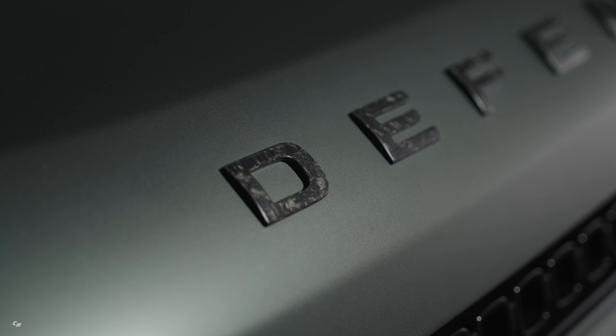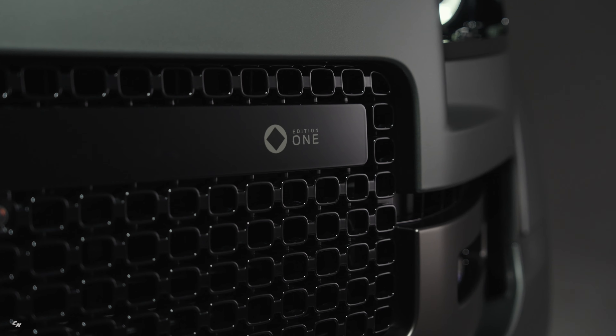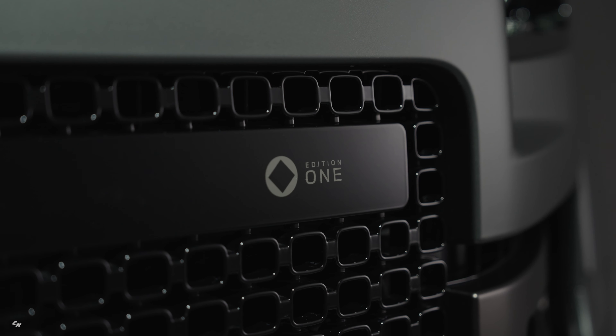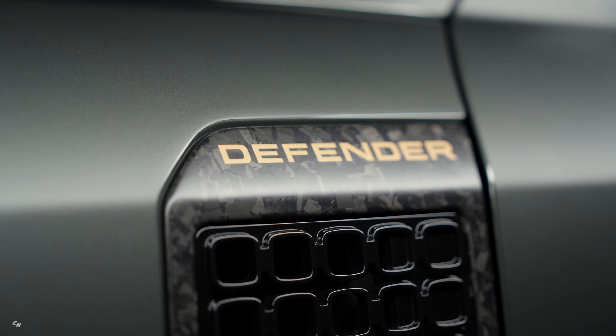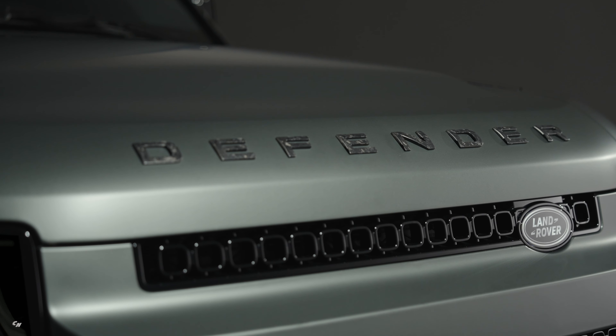For those looking for something truly unique, the Defender Octa Edition 1 offers Ferro Green exclusively, along with chopped carbon fiber detailing. This highly distinctive finish, which includes recycled raw materials, can be found on the Defender bonnet script, fender vent surrounds, bonnet vent surrounds, front seat backs, and center console trim inside.